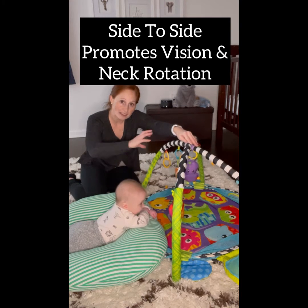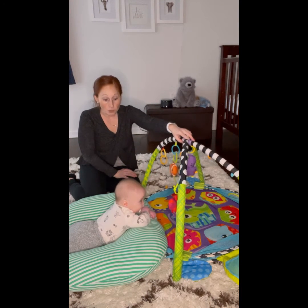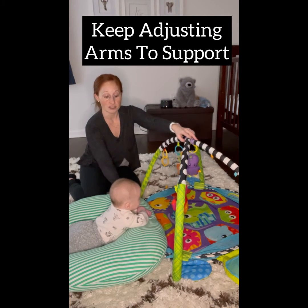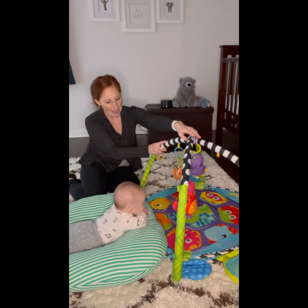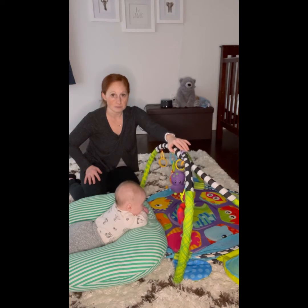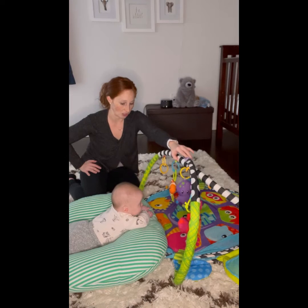Did you see that nice little tracking — he followed the object? If your baby needs more support, you can keep propping them if they slide down to make them a little bit higher to tolerate it a little bit longer. So I just kind of push the play gym down and bend it and move it into all the different directions that I want him to kind of engage and look at.